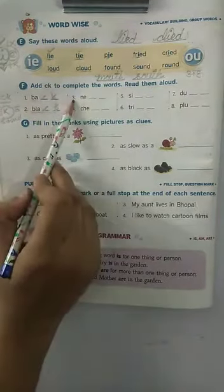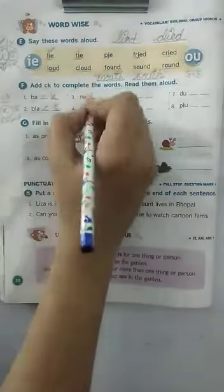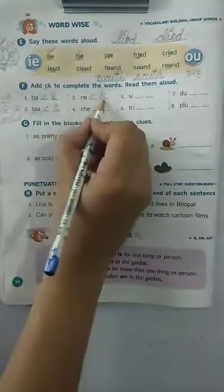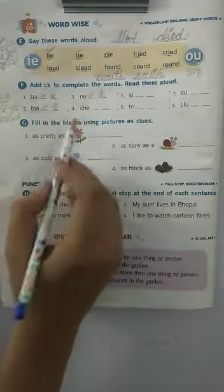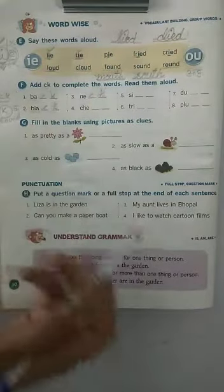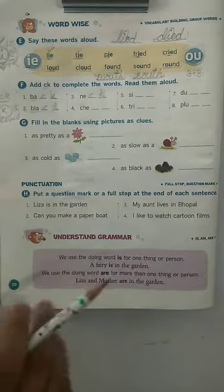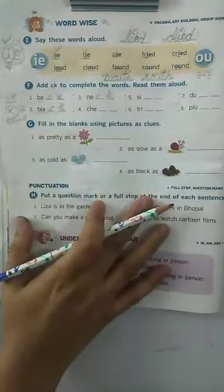Number three now. N, E. Add CK, children — C, K. What is the word now? Yes, it's neck, and neck is the part of your body, isn't it? Just move your neck up and down, now right and left. Hope you understood.